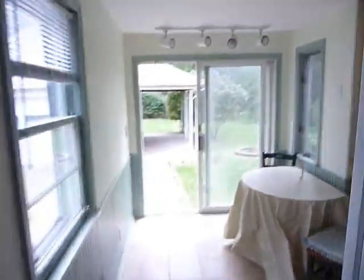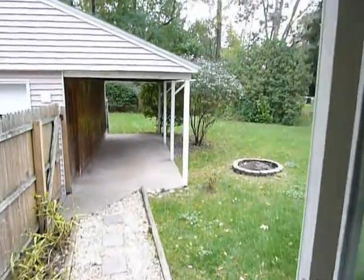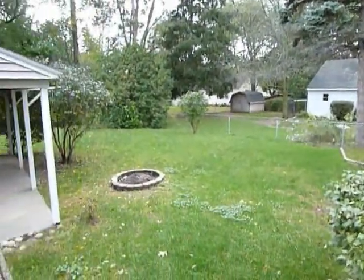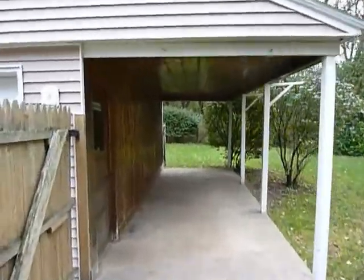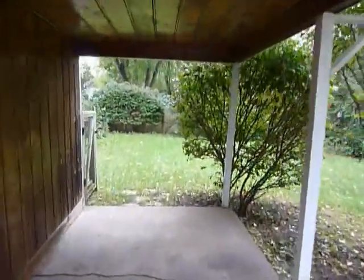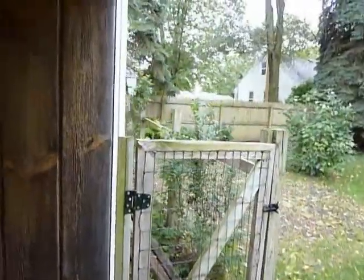Let's go back upstairs and take a look at the backyard. Sliders off the eating area lead to a nice big fenced-in backyard with a covered patio area — great spot to put your grill. There's also a dog run that's been built in behind the garage.